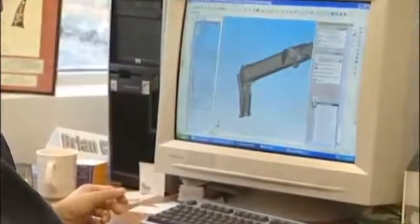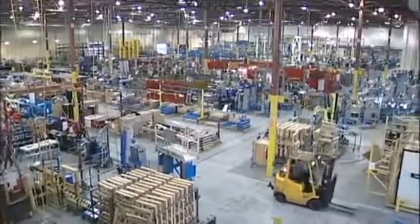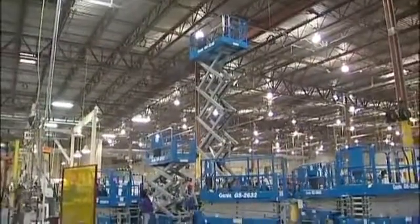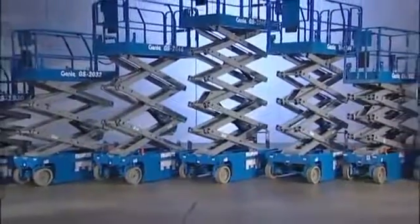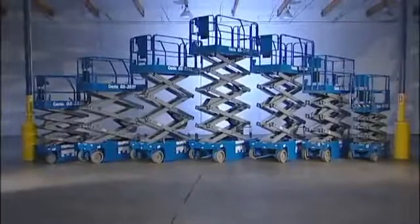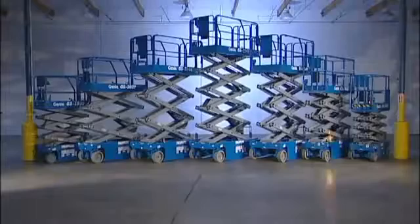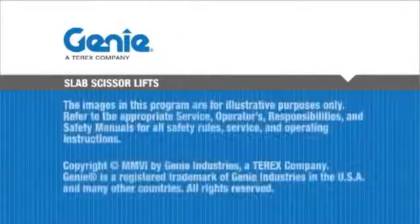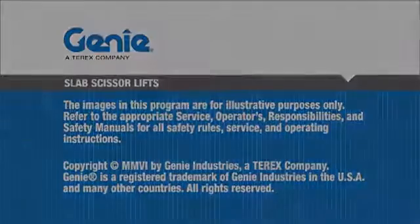From their creation and engineering drawings, through the most stringent quality standards in manufacturing, and to final delivery, Genie scissor lifts are backed by the most quality-driven team in the industry. Genie lifts are the standard by which all other lifts are judged. Simply put, Genie builds a better lift for every job.